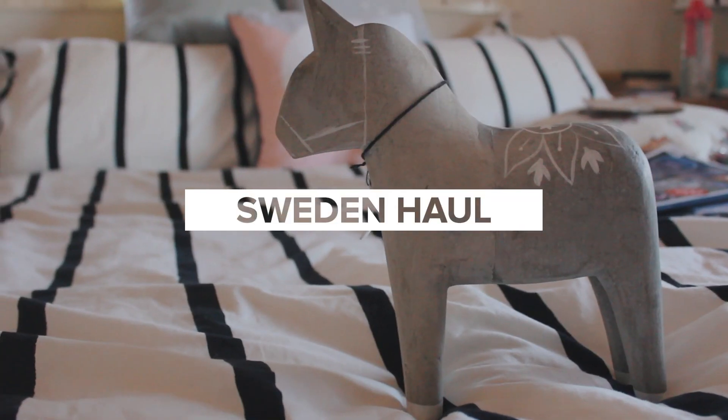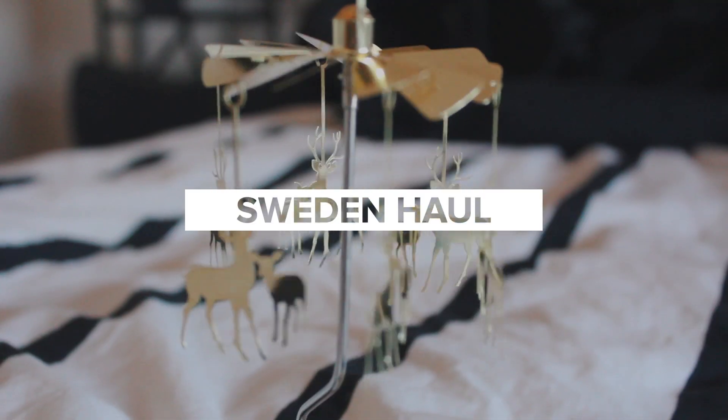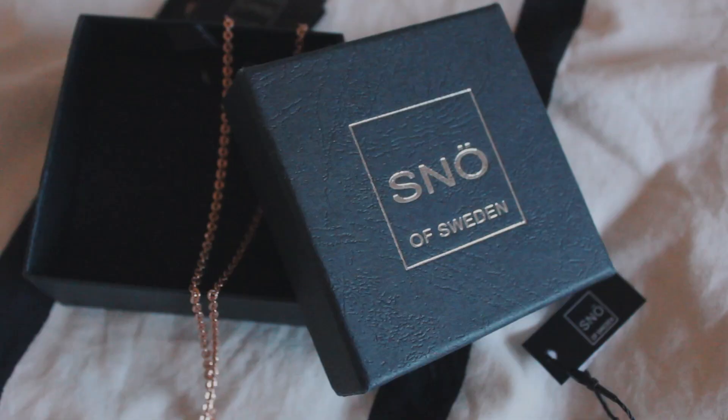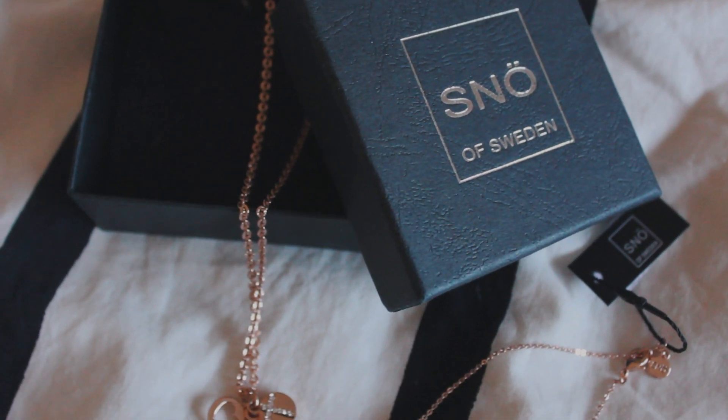That's so therapeutic. Hey guys, it's Leonie. I'm in my bedroom because my office is a mess. I got back from Sweden a few days ago and now I'm going to do a Sweden haul and show you guys some of the things that I got while I was in Sweden. You might have seen some of them already if you've watched the vlogs. But there are things I haven't even shown on the vlog at all. So let's get into it.